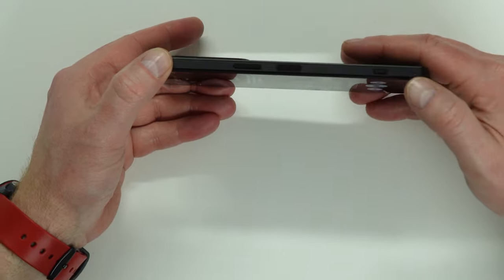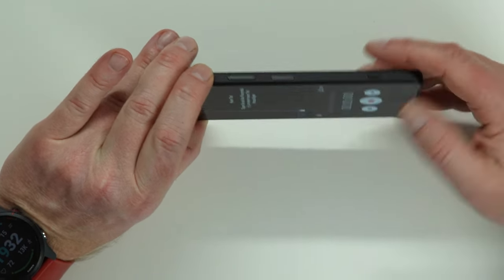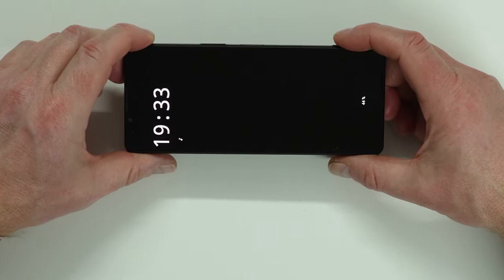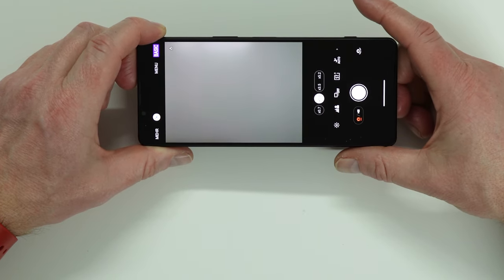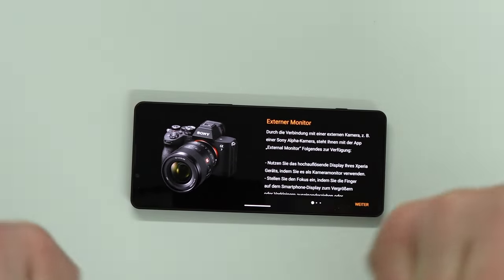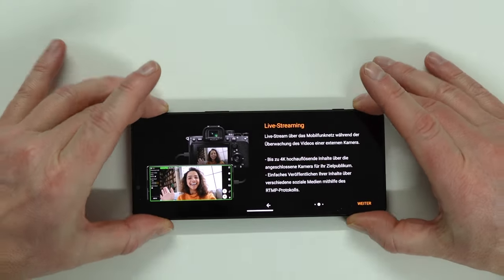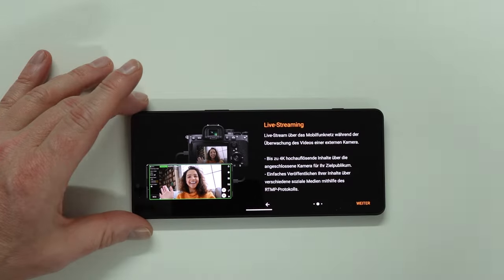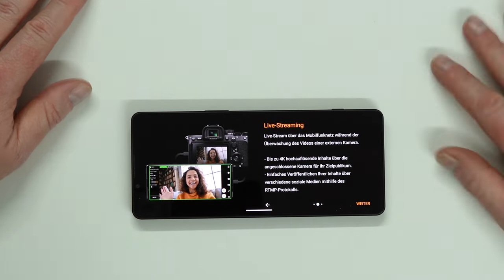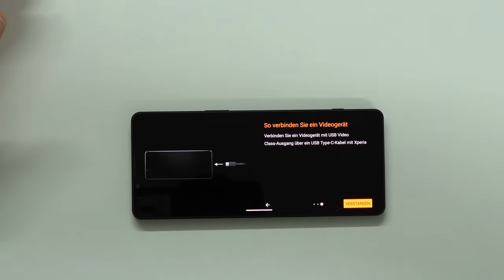Looking at the side of the device: we have the volume rocker, fingerprint sensor and power button, and a dedicated camera button. When the device is off, you simply press this button and the camera is immediately open. What's new is the external monitor feature — what you're seeing right now is being recorded with my Sony DSLR, and I could use this Xperia device live as a streaming monitor to oversee an external camera. Since this device has a 4K display, that's more than semi-professional. You just connect the camera to the display and you're good to go.